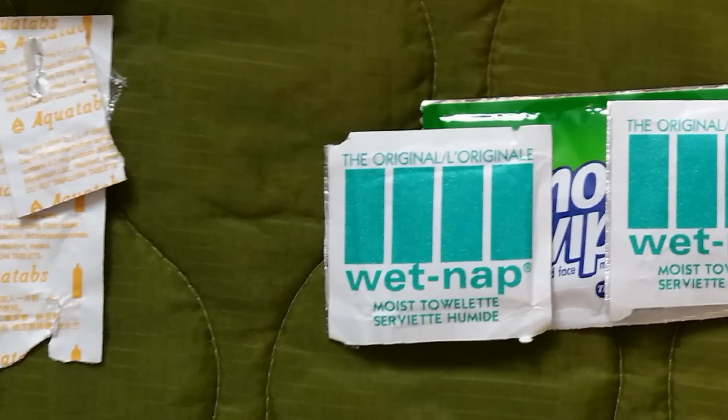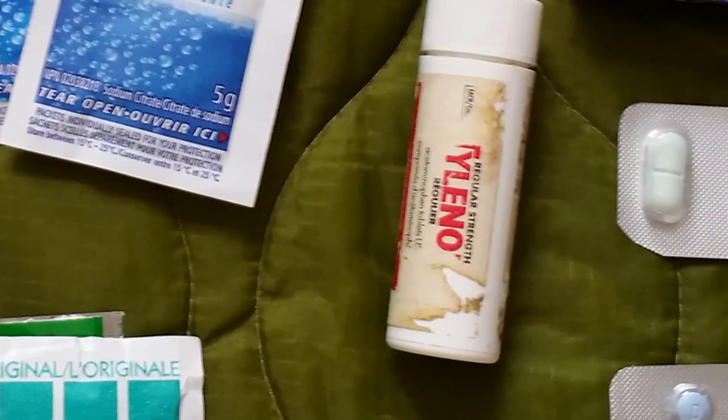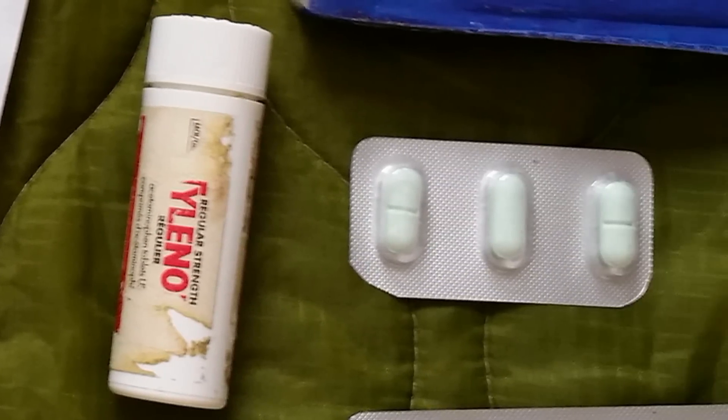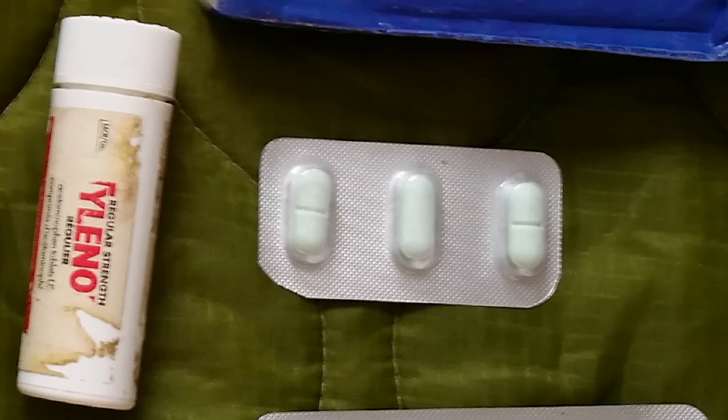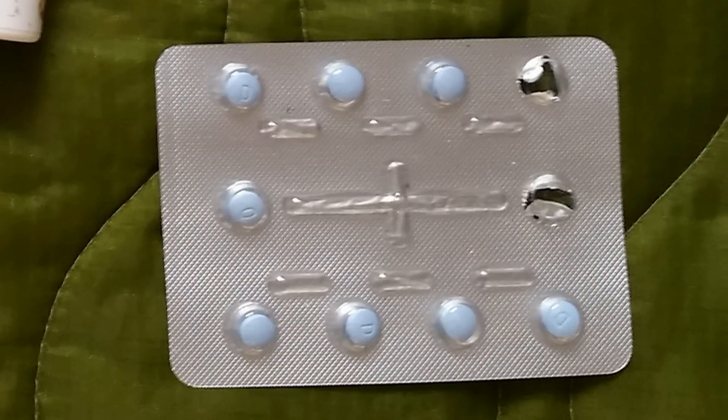I have some moist towelettes as a comfort item to help me clean up after going to the washroom out in the wild. I have some pain relievers, some diarrhea pills in case the water I'm drinking turns out to be rough on my system, and some antihistamines, because I seem to have a pretty nasty reaction to a lot of bug bites. One or two bites I'm okay, but if I get a lot I like to have antihistamine on hand.